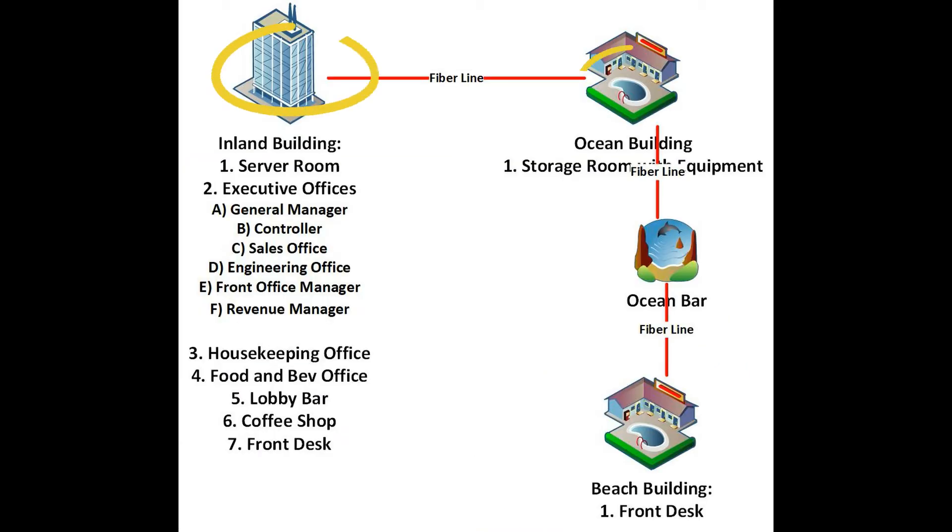All four buildings — the main building, beach building, tiki bar, and two-story building — were connected by fiber cable between all of them.